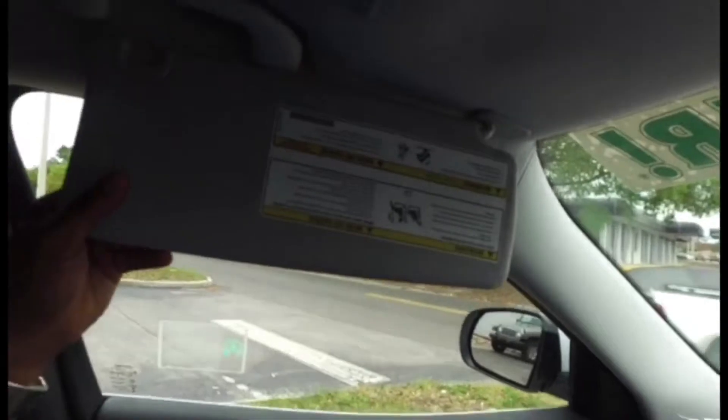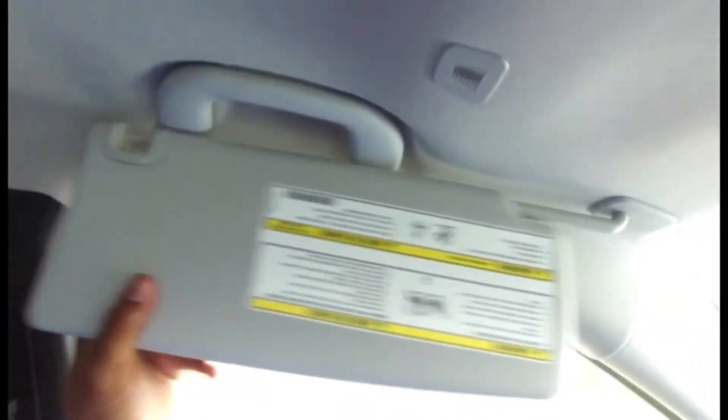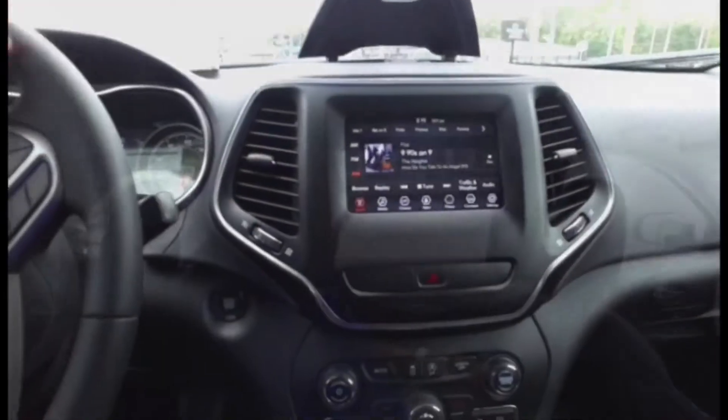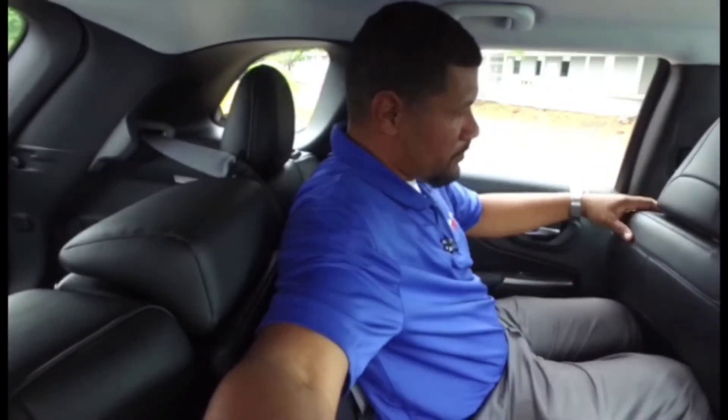The visors are really nice — both have vanity mirrors with lights, and they even extend to cover the entire door. You're going to love the space in this interior and the entire car as a whole. There's no shortage of headroom or legroom. I'm five foot twelve and I've got plenty of headroom and room to go. I'm very comfortable with my legs in the position where I'd be driving right now.